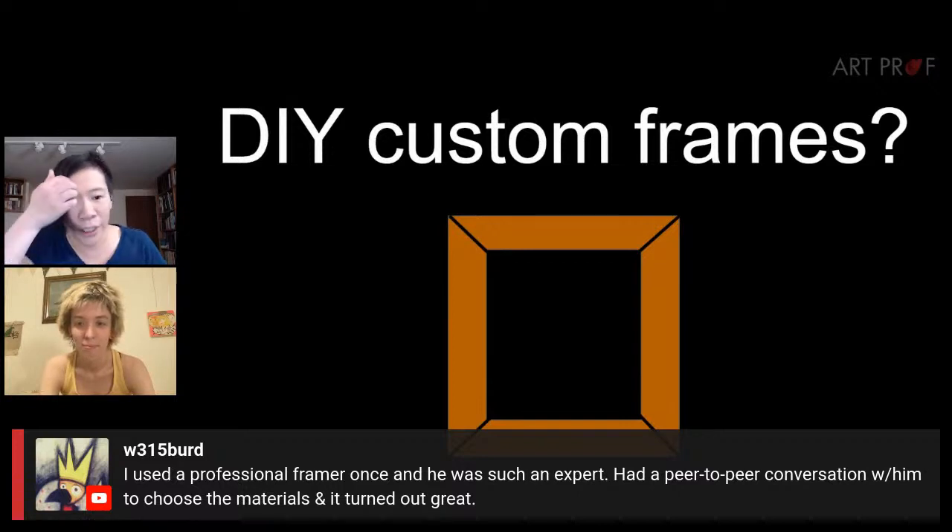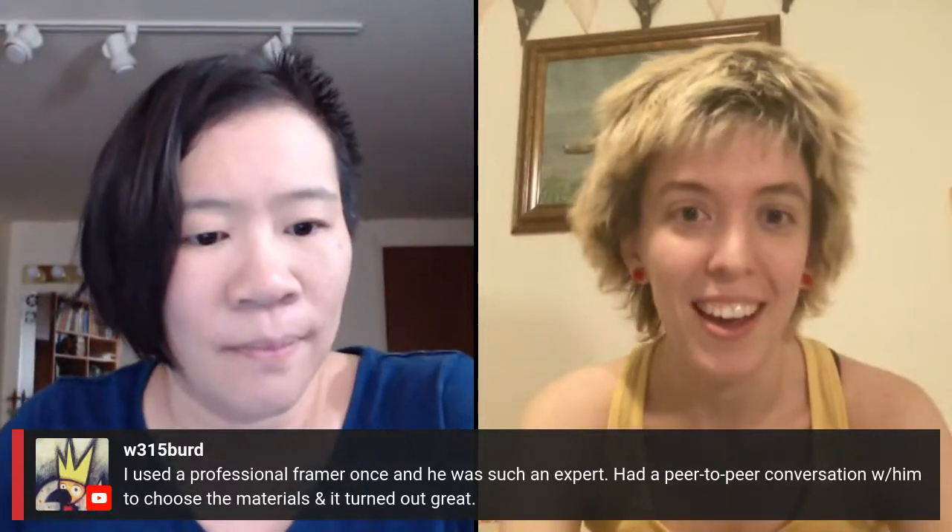As artists we're going to complain about custom framing costs, but one viewer used a professional framer once — he was such an expert, had a peer-to-peer conversation with him to choose the materials, and it turned out great. It's amazing to work with a custom framer. Having a good framer is like having a good mechanic, because most artists don't know anything about framing. I have a great framer two blocks away — he's a firefighter during the day and does his framing at night. He helps me pick out the best frame, tells me what kind of glass will look best, how to photograph it, what will look good in the gallery. And he charges me a pretty good rate.